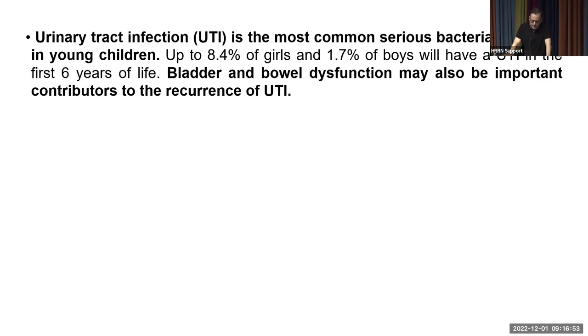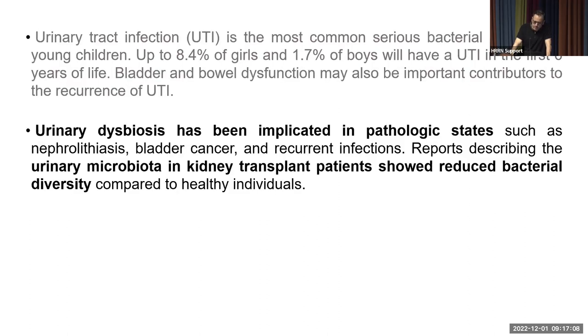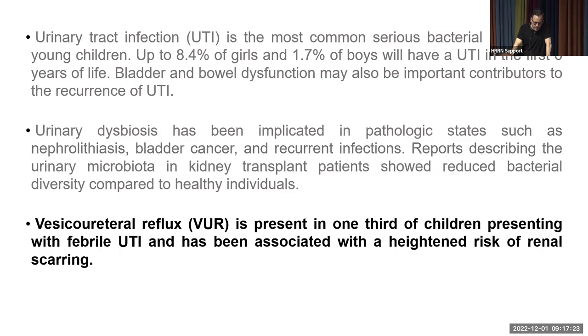UTIs are the most common serious bacterial infection in young children. Bladder and bowel dysfunction may also be important contributors to UTI recurrence. Urinary dysbiosis has been implicated in pathologic states — for example, urinary microbiota in kidney transplant patients shows reduced bacterial diversity compared to healthy individuals. VUR is present in around one-third of children with febrile UTI and has been associated with a heightened risk of renal scarring.